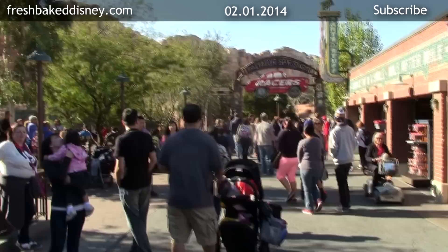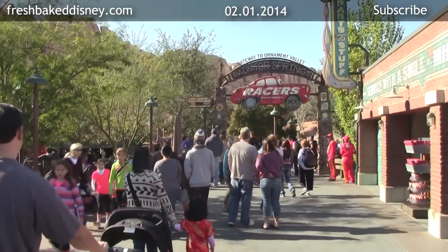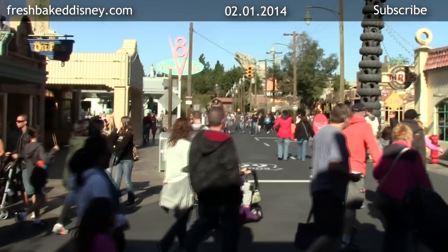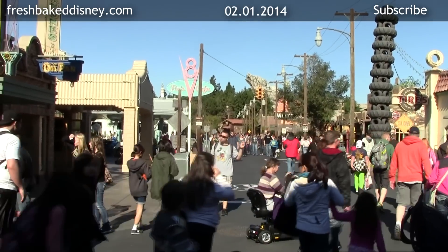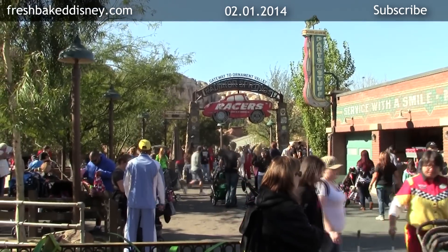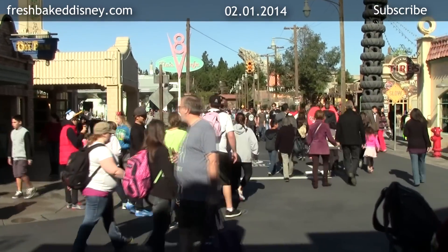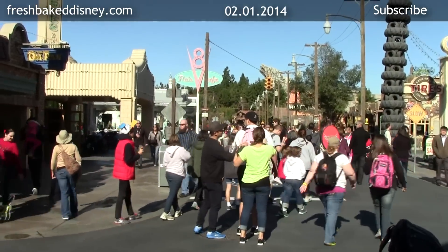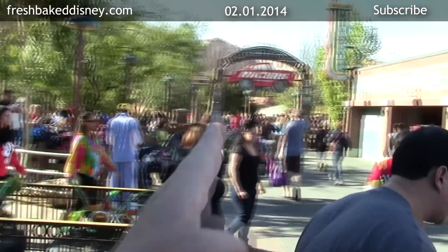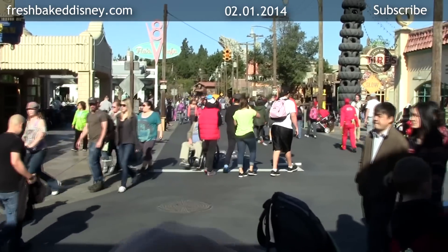On our way to Paradise Pier, I thought I'd take a quick detour over to Radiator Springs to find out what the wait is like. When I got here a minute ago it was 80 minutes, and now it's down to 70. It's just totally congested right here — everybody coming out and everybody going in are all using the same space.